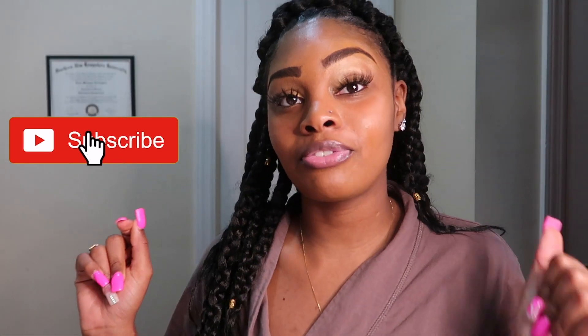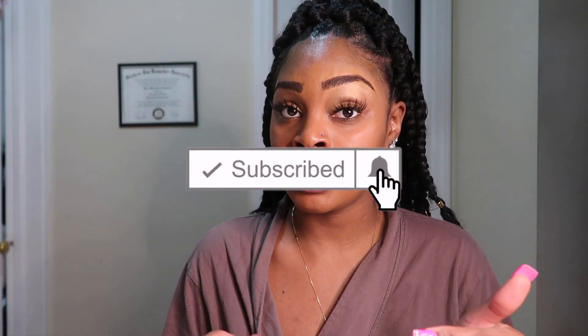Hey guys, welcome back to my channel. If you're new to the channel, go ahead and subscribe, turn on your post notification bell so you'll be informed every time I upload a new video. Today, by the title as you can see, I'm going to be shouting out small business owners. Before we get into this video, make sure you subscribe to the channel, turn your post notification bell on, like this video, and let's get into it.